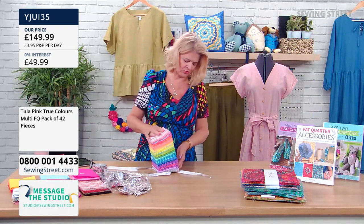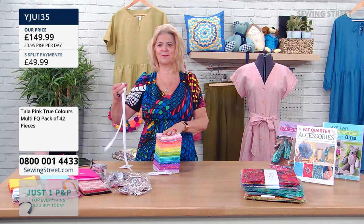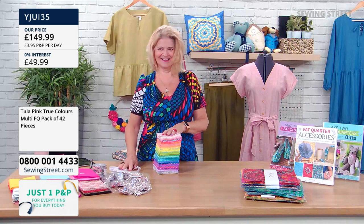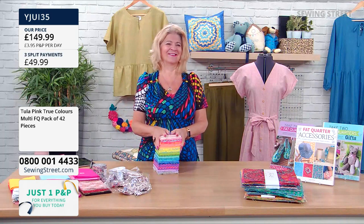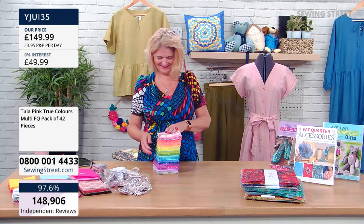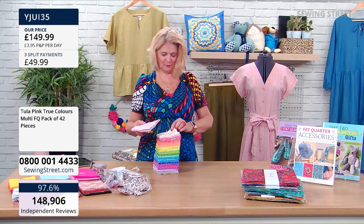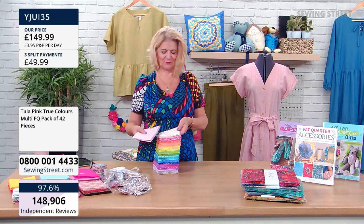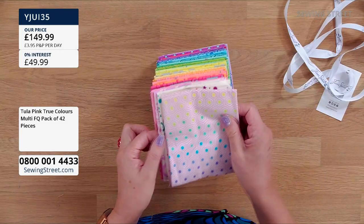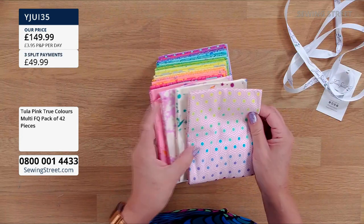It has 42 fat quarters. Just beautiful prints that go so well together. We have had these beautiful prints before, not necessarily in a big bundle like this. I'm just going to put them out in a fan — it is such a stack and they all go beautifully together.